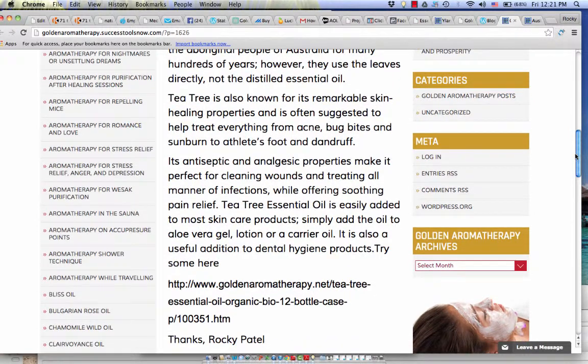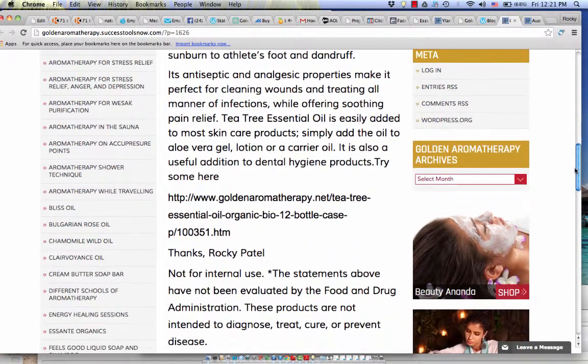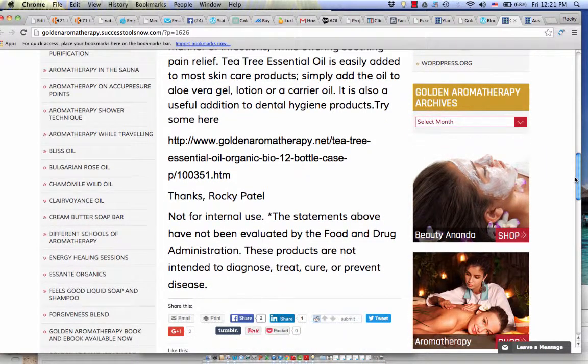You can get some organic tea tree at goldenaromatherapy.net, and you can also get it in 12-bottle cases. Tea tree oil is not for internal use. The statements above have not been evaluated by the Food and Drug Administration. These products are not intended to diagnose, treat, cure, or prevent disease. See you at goldenaromatherapy.net. Have a good day.